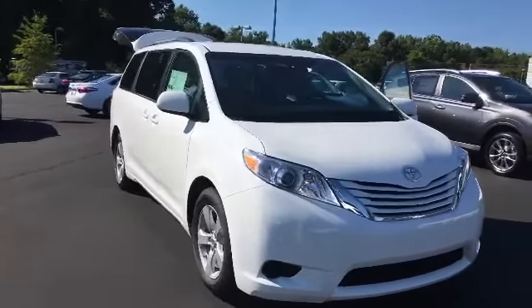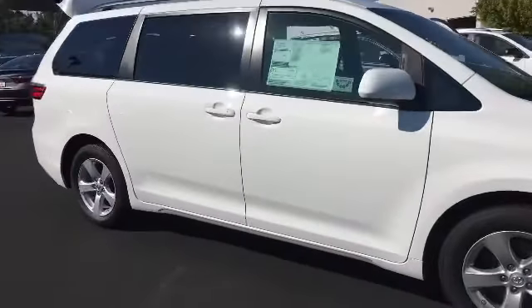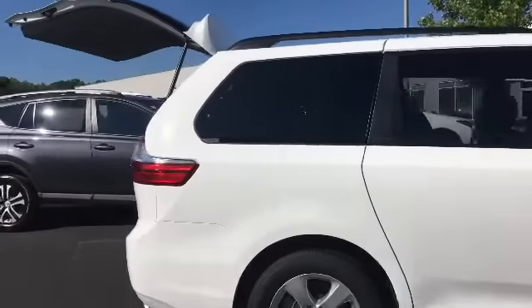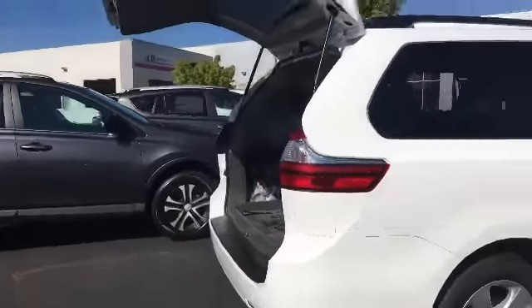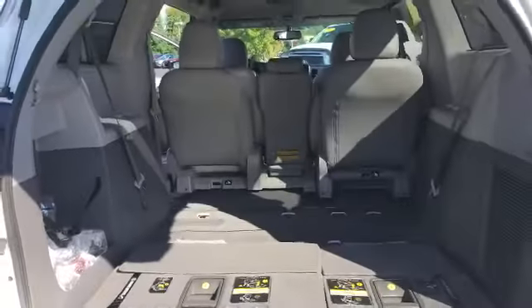This is the 2016 Sienna minivan that we have in stock currently. As you can see, it is white. It has your alloy wheels, and as we come around it has plenty of room. It has your third-row seats and plenty of storage.